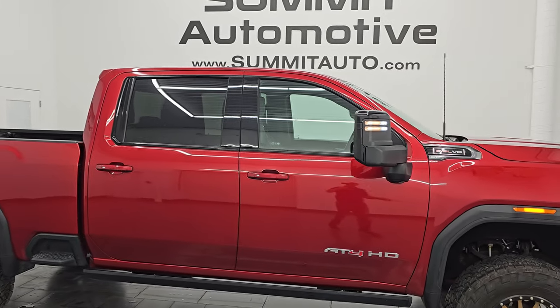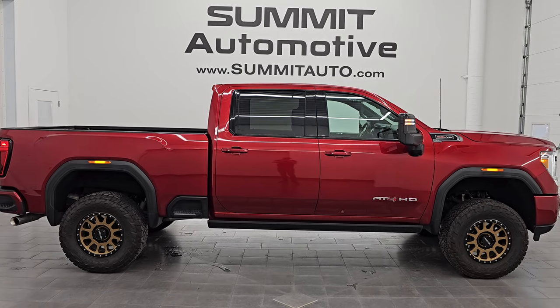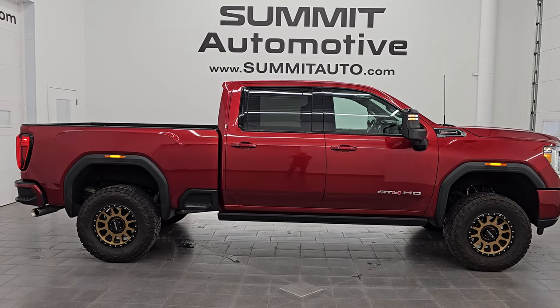To see more pictures, go to summitauto.com, linked in the description below, and subscribe to our YouTube channel. Thanks for checking out the video. Remember to like, subscribe, and share. Have a great day.